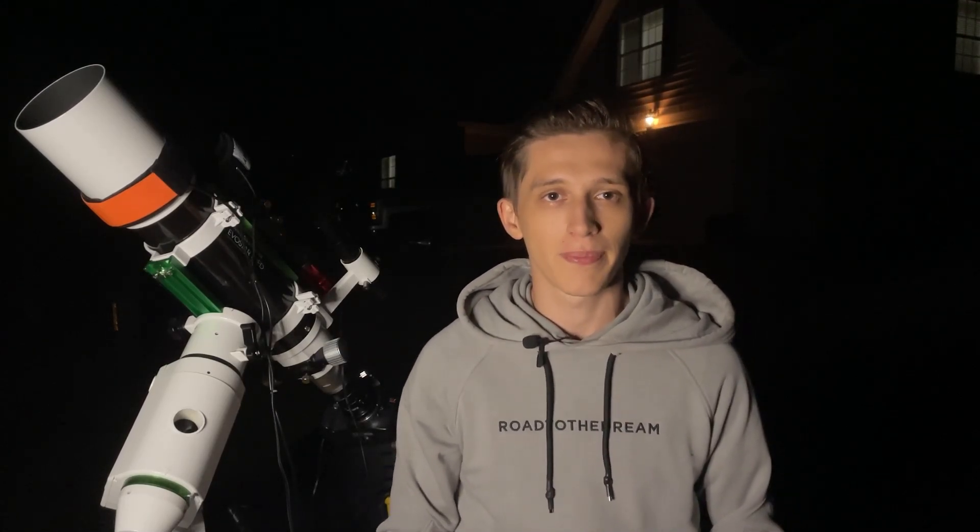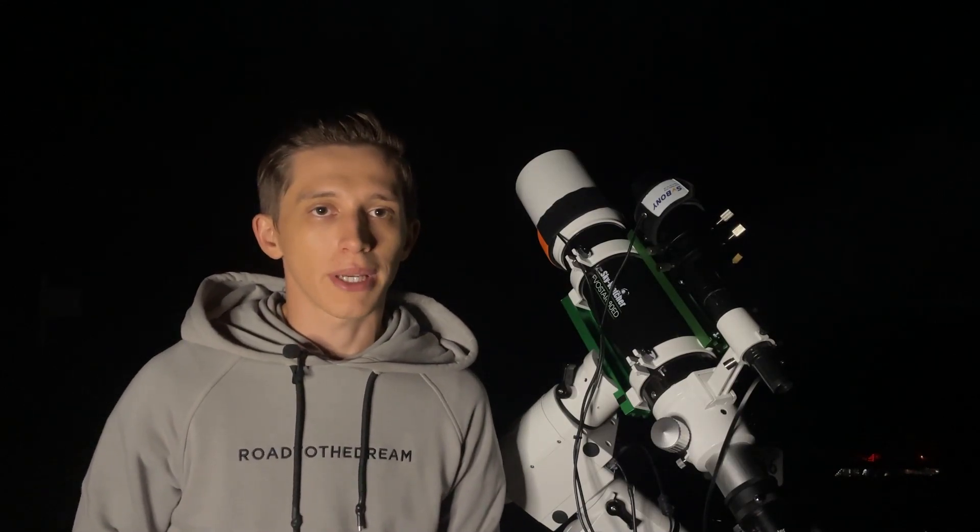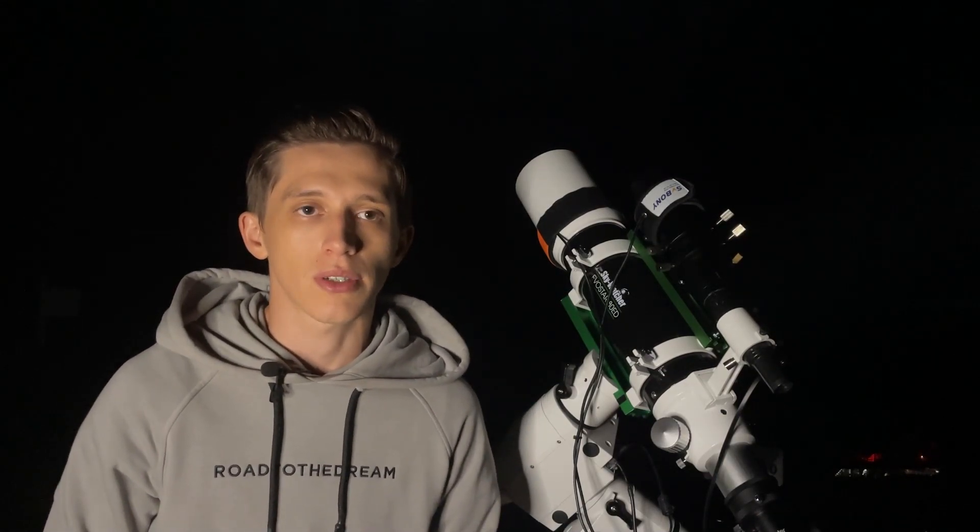Under a dark sky you can even spot this galaxy with the naked eye, and definitely observe it using any binocular or telescope. Now let me show you my gear that I use for deep sky astrophotography.